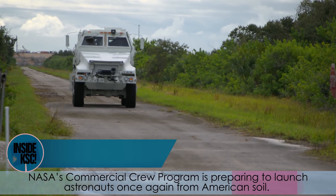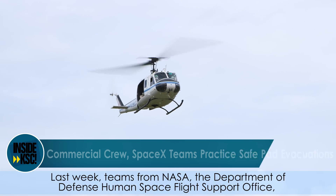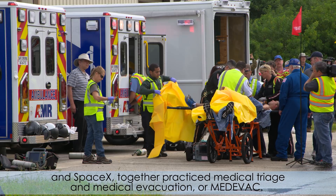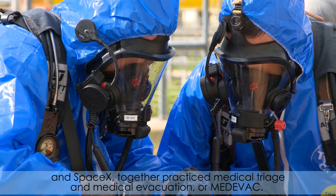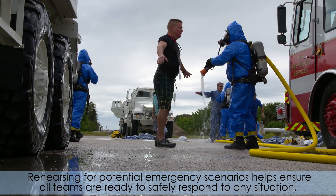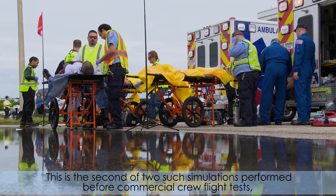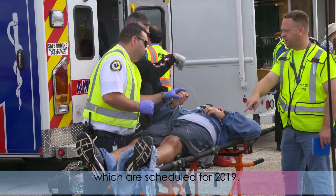NASA's Commercial Crew Program is preparing to launch astronauts once again from American soil. Last week, teams from NASA, the Department of Defense Human Space Flight Support Office, and SpaceX together practiced medical triage and medical evacuation, or medivac. Rehearsing for potential emergency scenarios helps ensure all teams are ready to safely respond to any situation. This is the second of two such simulations performed before Commercial Crew Flight Tests, which are scheduled for 2019.